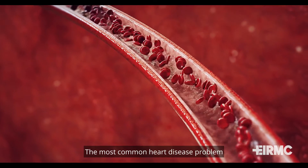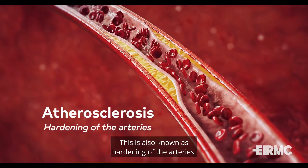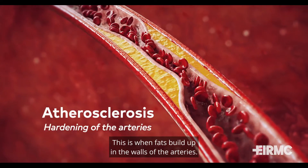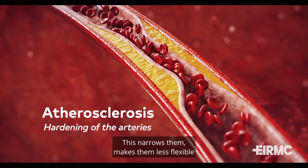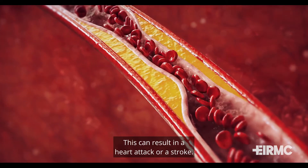The most common heart disease problem that we see is atherosclerosis, also known as hardening of the arteries. This is when fats build up in the walls of the arteries. This narrows them, makes them less flexible, and makes them prone to clogging. This can result in a heart attack or stroke.